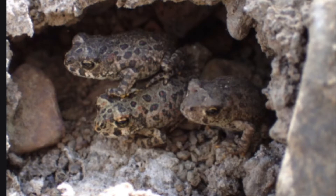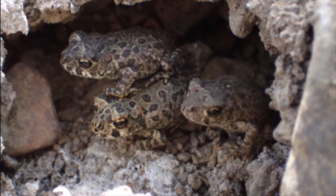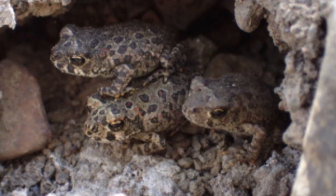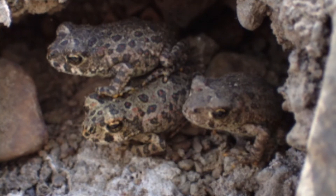What do you think toads sound like when they're talking to other toads? Let's find out. They don't say croak, croak, croak or ribbit, ribbit, ribbit, do they? They have their own sound.